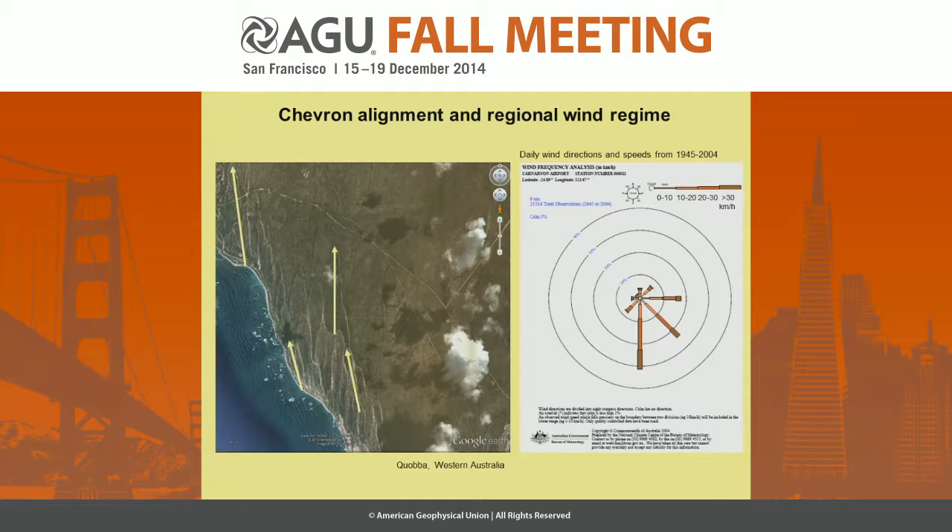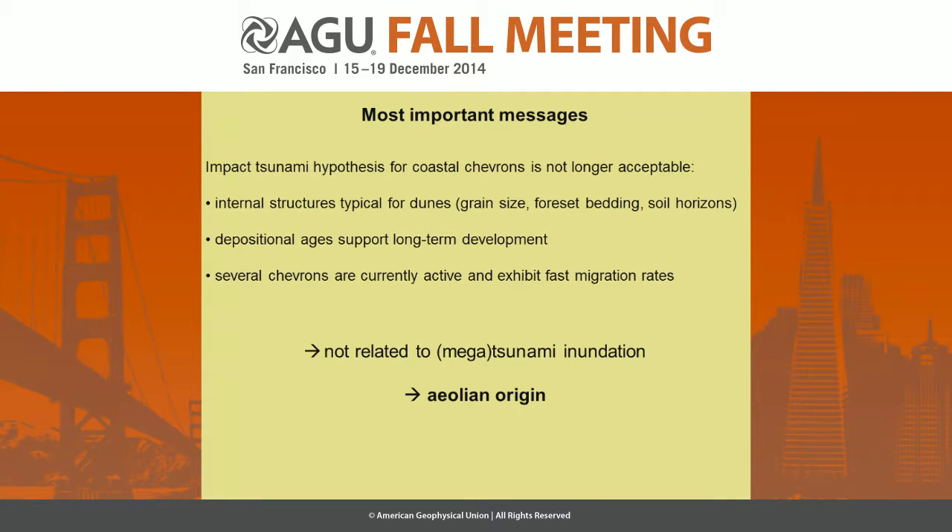This is an example for regional wind systems — this is Coopér Point in Western Australia. Here are the chevrons, and their main axes are consistent with the main wind directions. This is a wind rose diagram from a nearby airport, and you see the wind coming from south and southeast. So the most important message is that the tsunami or impact tsunami hypothesis is no longer acceptable, because the internal structures are typical for dunes.